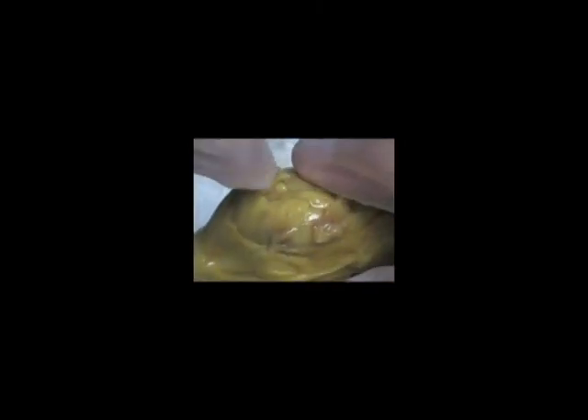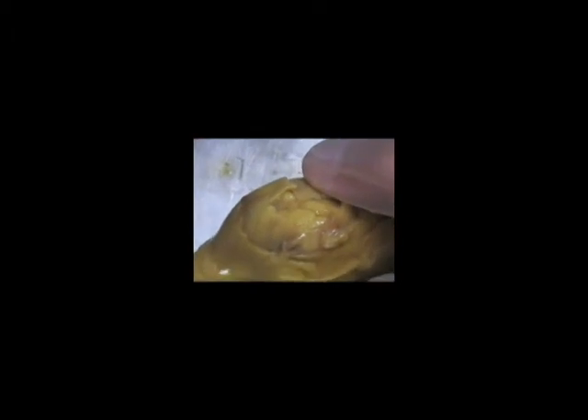There appears to be a beating heart inside the brain — not sure how it got there or why it's doing that — but it seems to be acting on its own will. You can see the contractions of the right ventricle and the left ventricle.